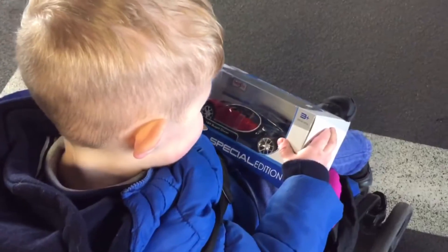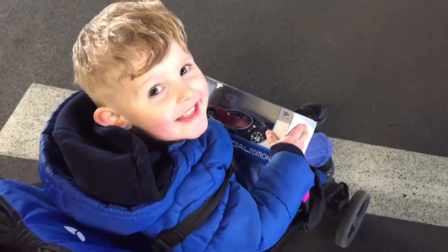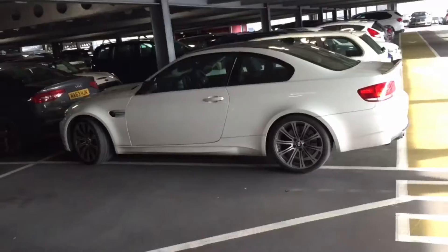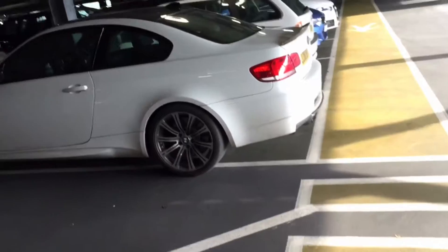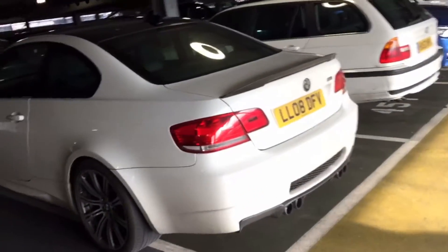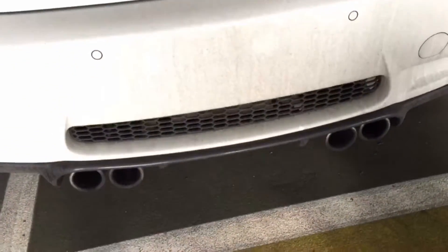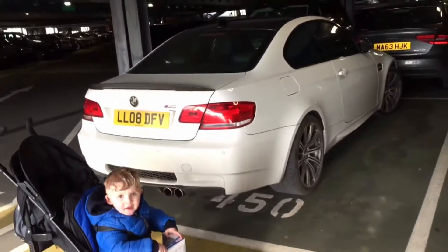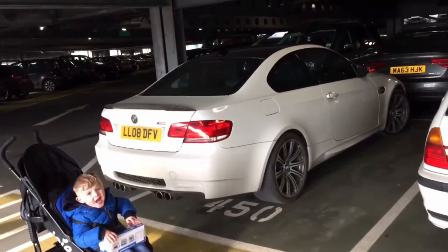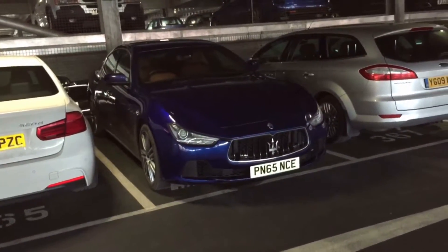Okay, so we have a BMW M3 here with quite a lot of carbon on it — carbon down there, carbon on the roof, a bit of carbon at the front. One minute, Isaac. Yeah, do you like that? He loves it. Anyway, moving on.